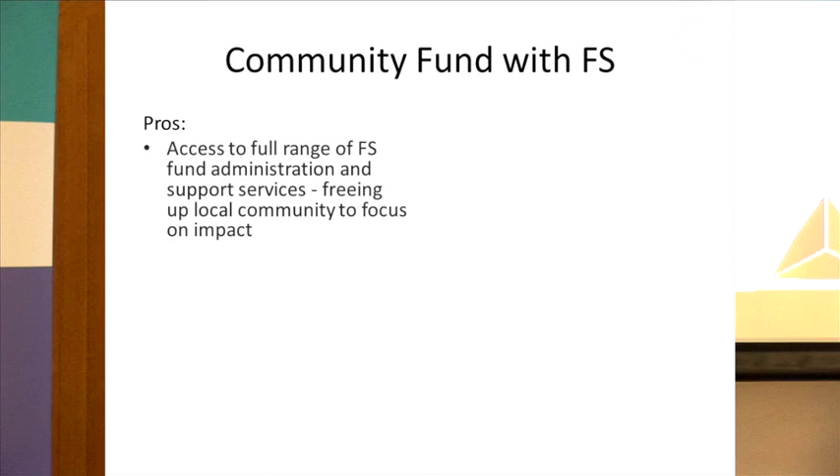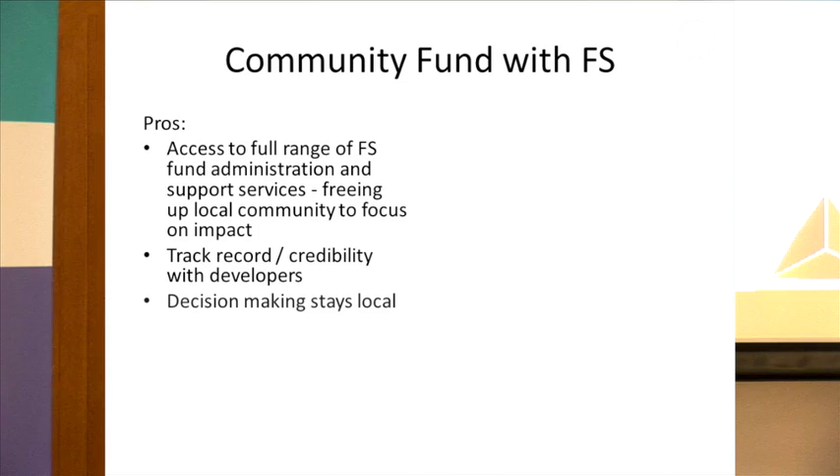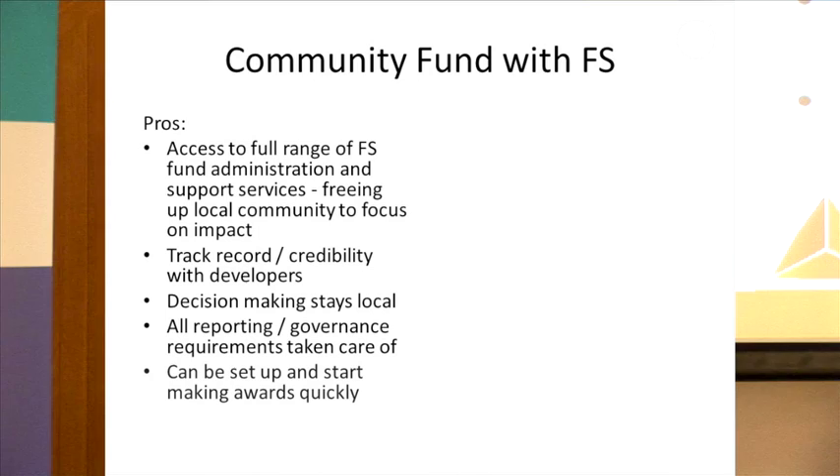So what are the pros of the model? Access to a full range of fund administration and support services. We've got a track record working with developers. Decision-making stays local — communities decide how the money is spent through the community panel. Governance and audit requirements are taken care of. And it can be set up pretty quickly — usually within a couple of months if need be.